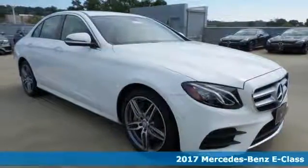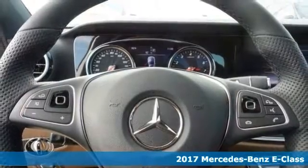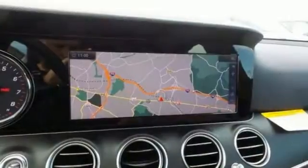The lines between practicality, performance, and comfort blur together with this 2017 Mercedes-Benz E300. This Mercedes-Benz sedan comes with some great features, like the COMAND navigation system.